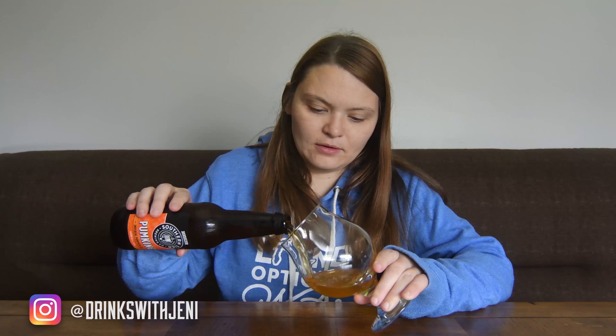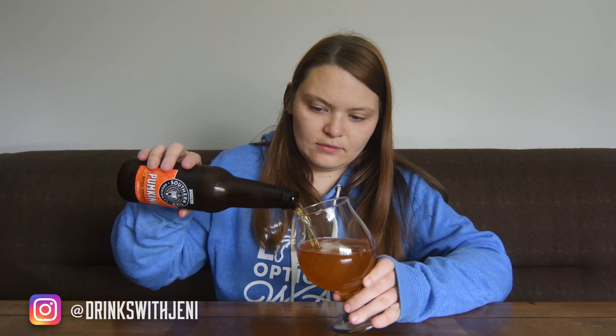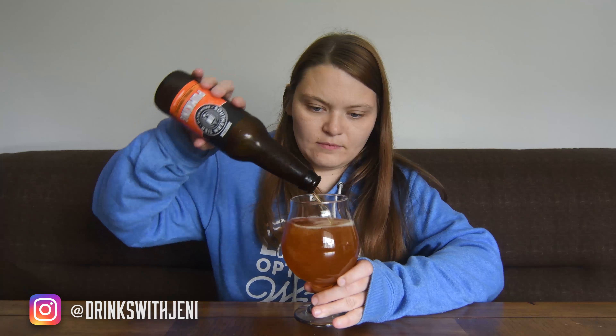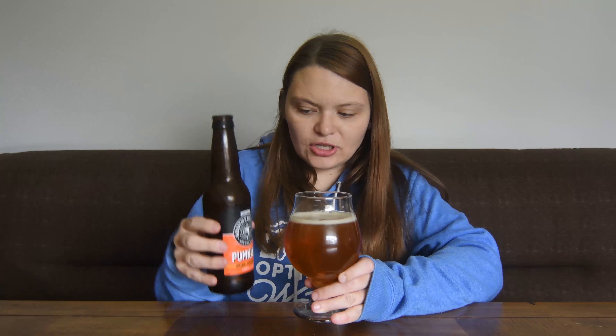It smells good. You're picking up on those spices. Should be good — let's give it a pour. Loving the color, it's really good carbonation. It's kind of like a golden orange color and not much head at all, quickly disappearing.